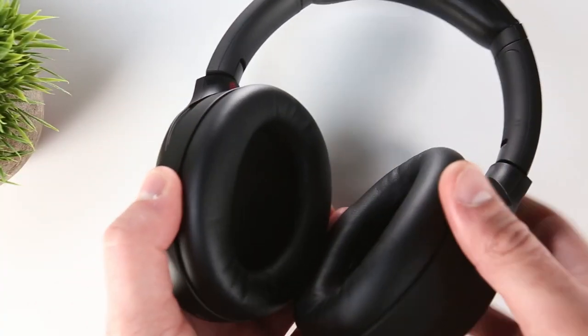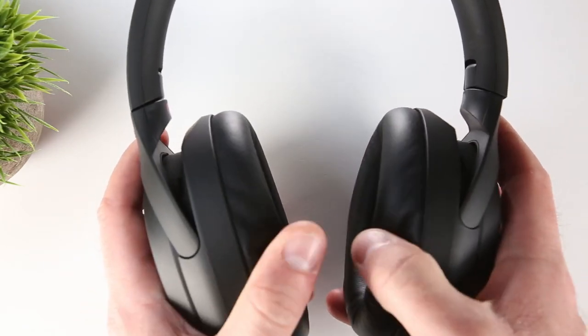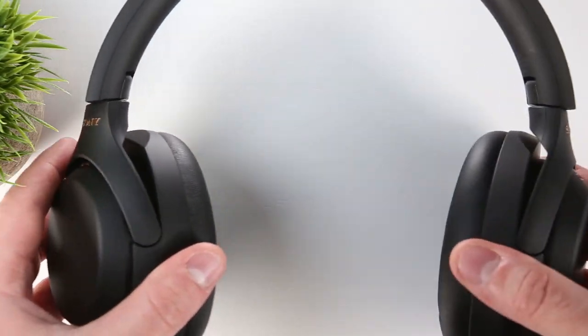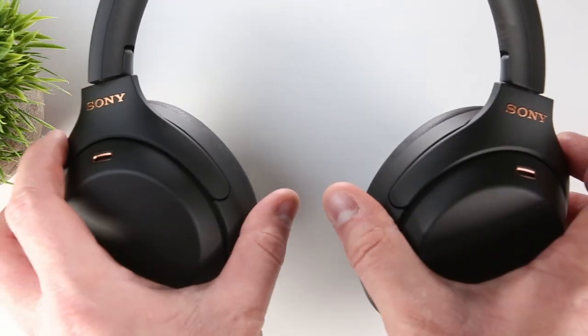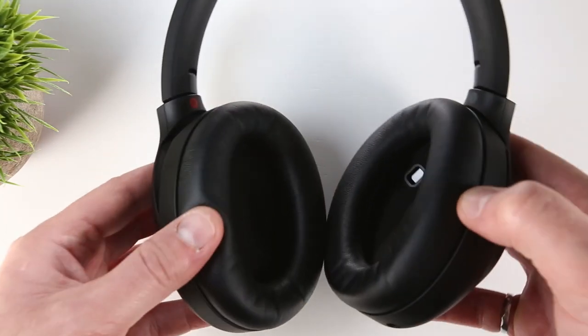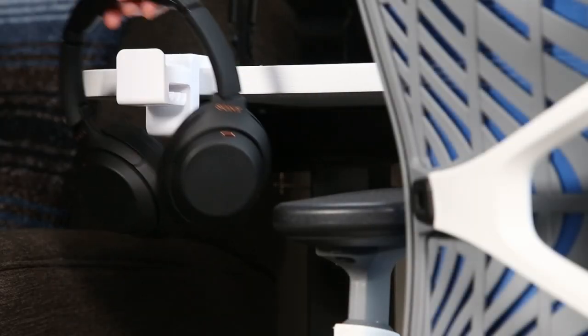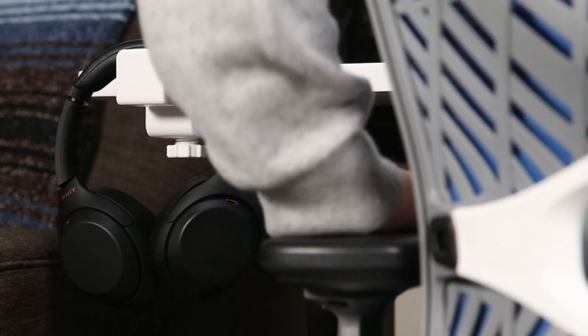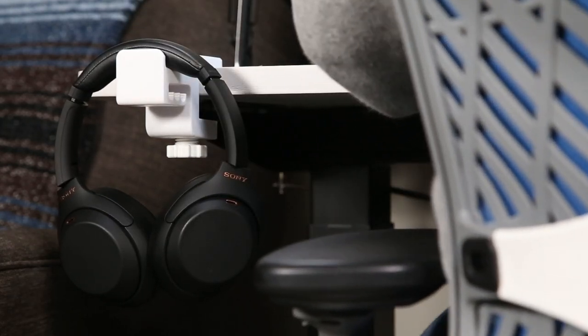In terms of comfort, the 1000XM4s are excellent. I've been wearing them regularly for up to six hours at a time, and provided I seat them correctly on my head, I don't have any serious comfort issues. The ear pads and headband have a little more cushioning than the previous generation, and they still provide a comfortable clamping force that allows me to wear them as I go about my day without worrying that they're going to fall off. Sony also made the internal cup lining a little plusher, which feels premium to the touch, but does have the consequence of retaining a little more heat. I've only found this to be an issue if I wear them out on a warm day, but if you're sensitive to warm headphones, consider yourself warned.